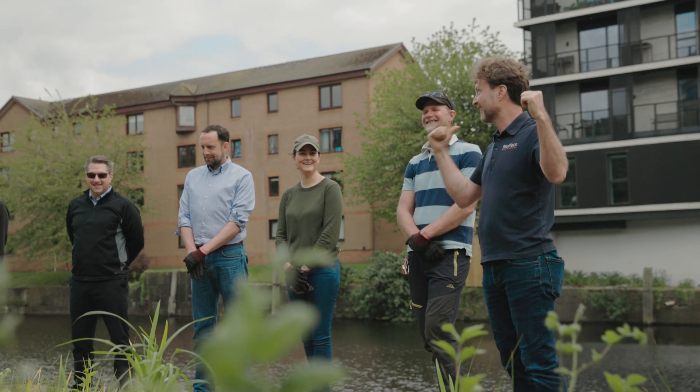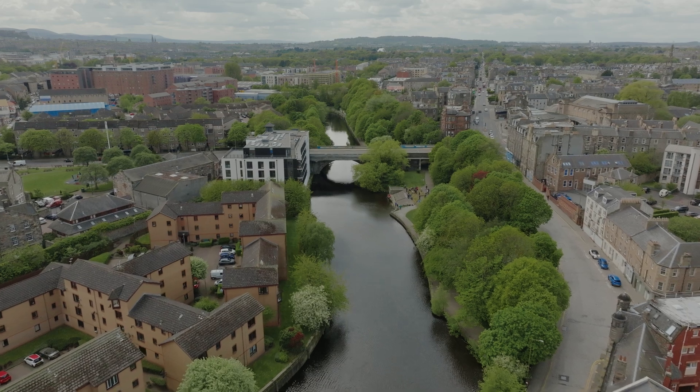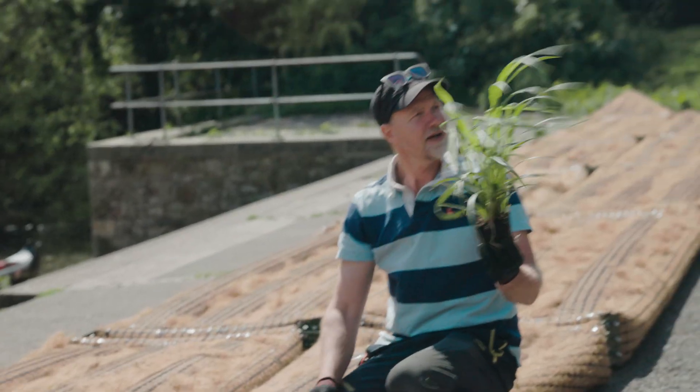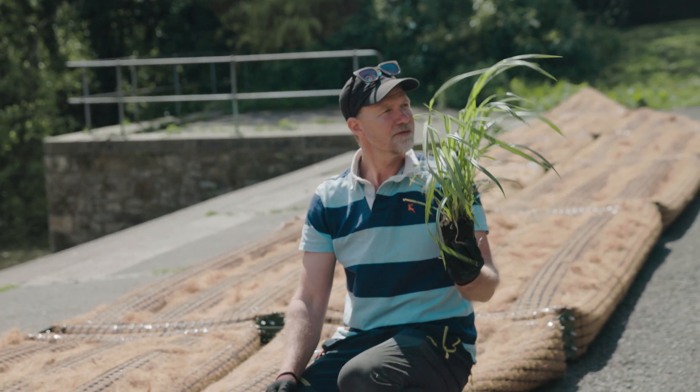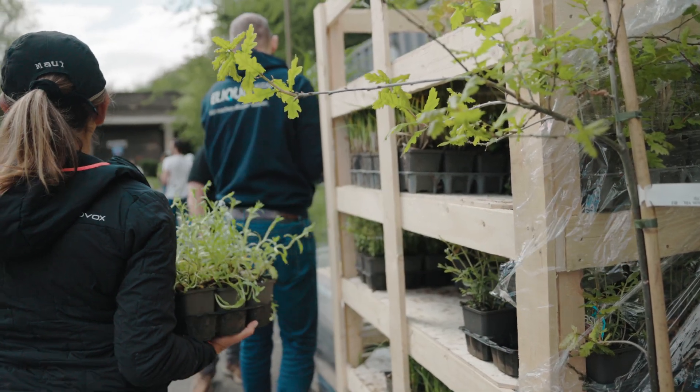Over time, these waterways become very engineered and man-made and they lack the natural cover that you get with green vegetation. When you introduce this aquatic habitat, it begins to provide the starting point for other life to come back into that river again.